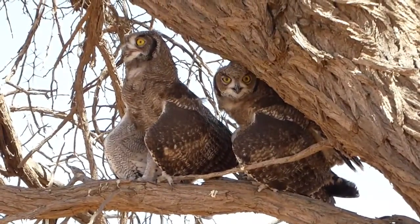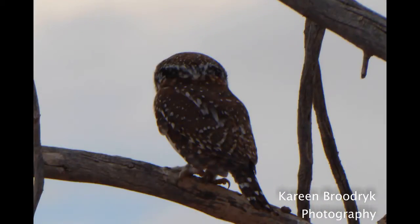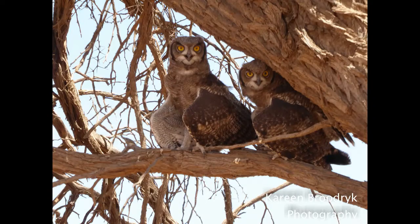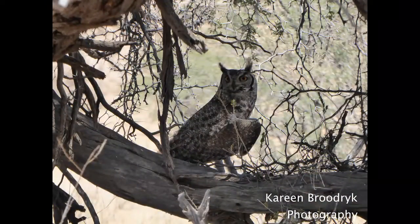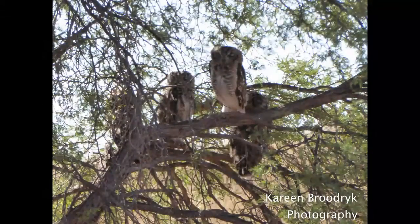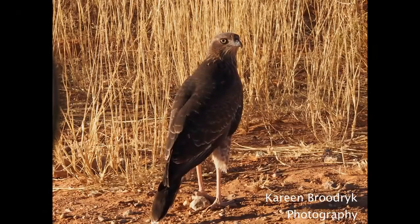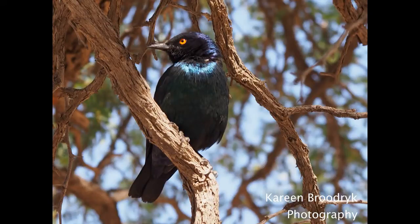All the birds were hunkering down in the oppressive heat as the temperature varied from 42 degrees in the day to 30 at night. We were visiting Kgalagadi in November 2016, nearly the hottest time of the year to visit. We were amazed by the wide variety of bird life that survives in this arid environment.